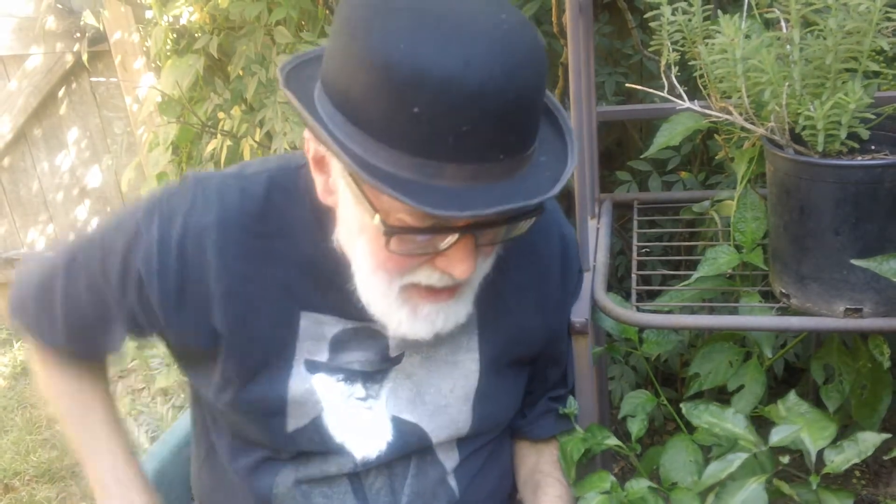Greetings, this is Charles Darwin, and I'm here to talk to you about a question that you probably never thought you would ask or want to know the answer to, and that is: how do plants go to the bathroom?